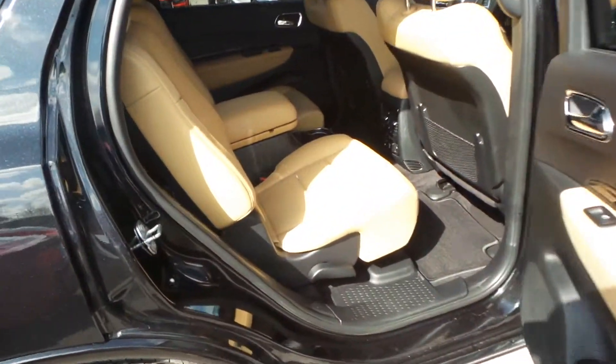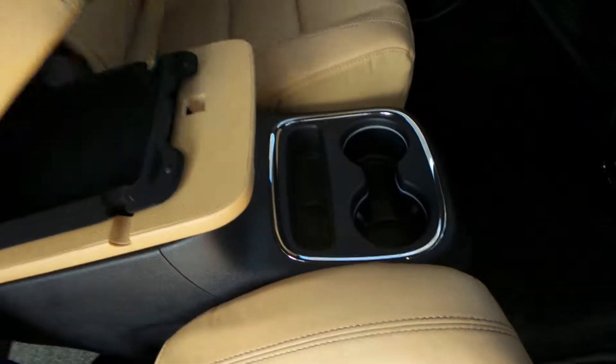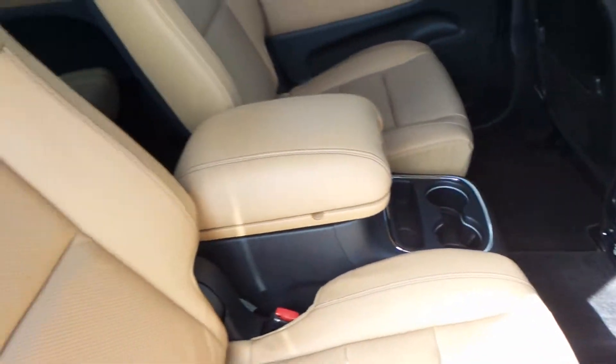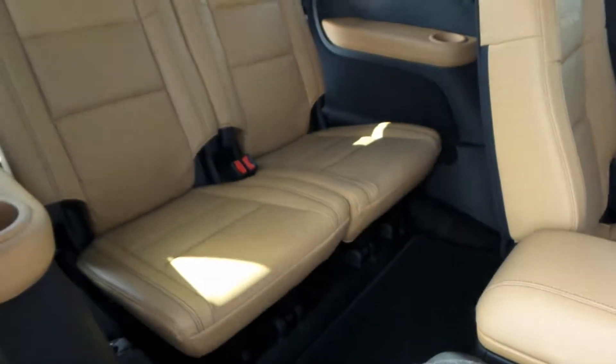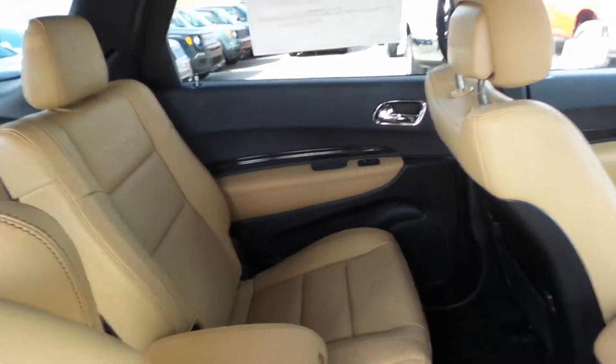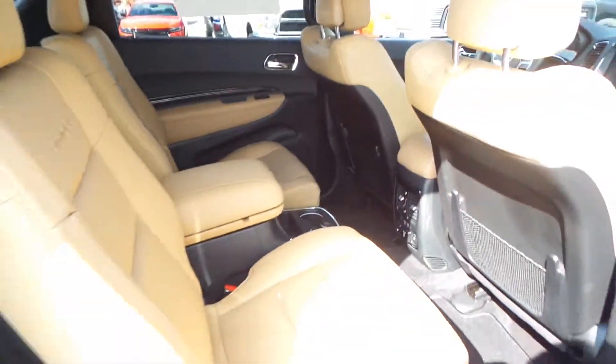This six-passenger vehicle has a console in the back middle row where the captain's chairs would be. These seats are also heated, they flip down for easy access to the back. Plenty of room, and they have climate control in the back as well. This vehicle has it all.